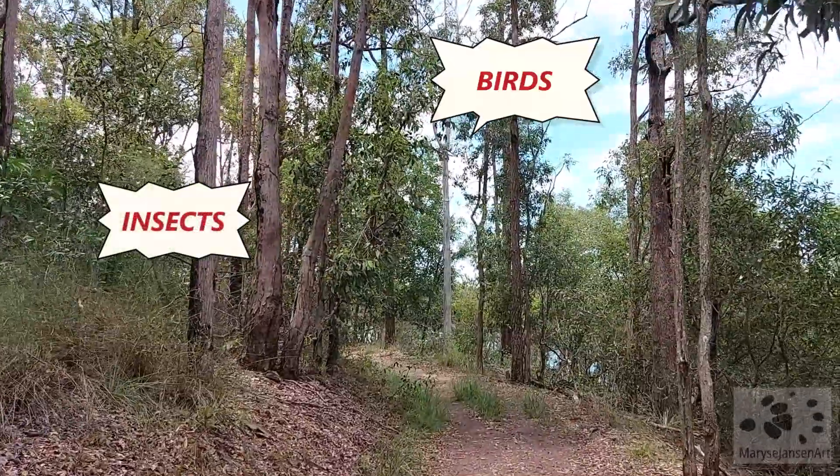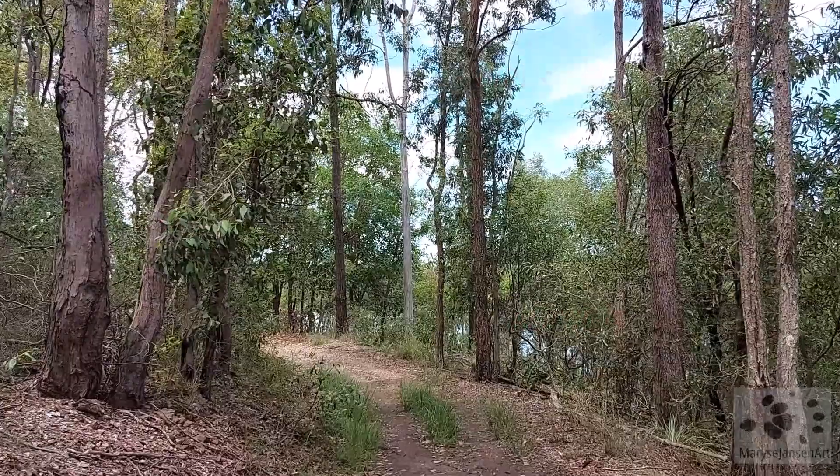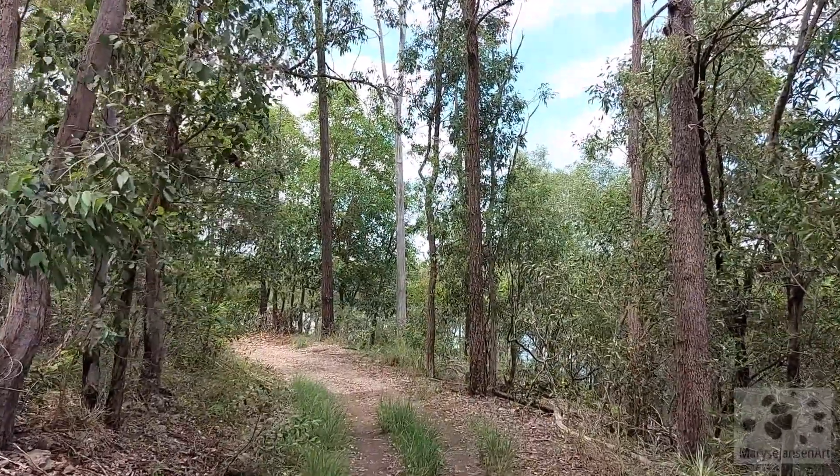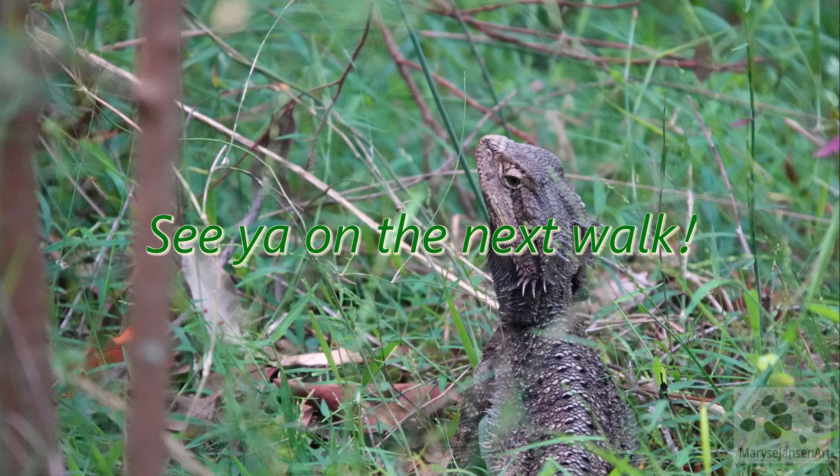With that, we're coming to the end of our walk. The bush has decided to celebrate World Wildlife Day with us and gave us many beautiful sightings. Please let me know in the comments which one was your favorite, and I hope to see you on the next walk.